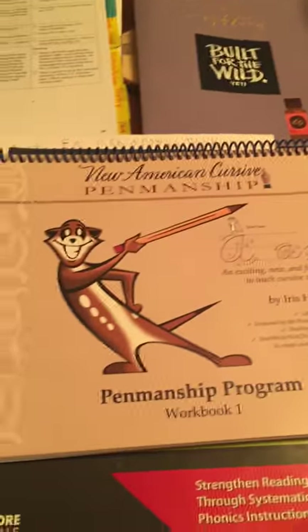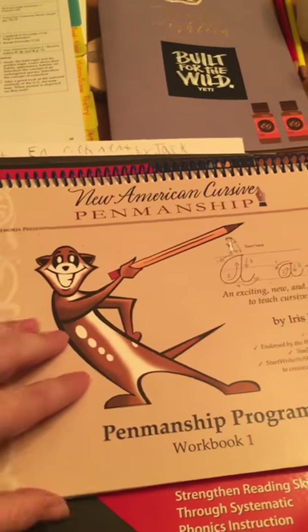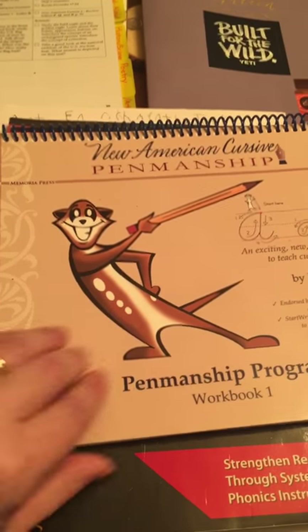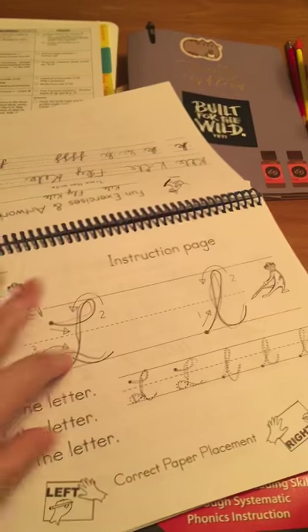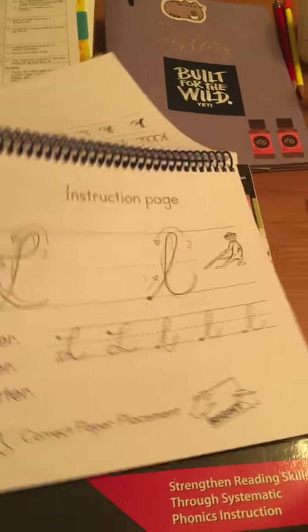This is his penmanship book. It's Level 1 New American Cursive, and this comes with the first grade core package. It is very, very basic — learning capital and lowercase cursive letters and also connecting letters together.